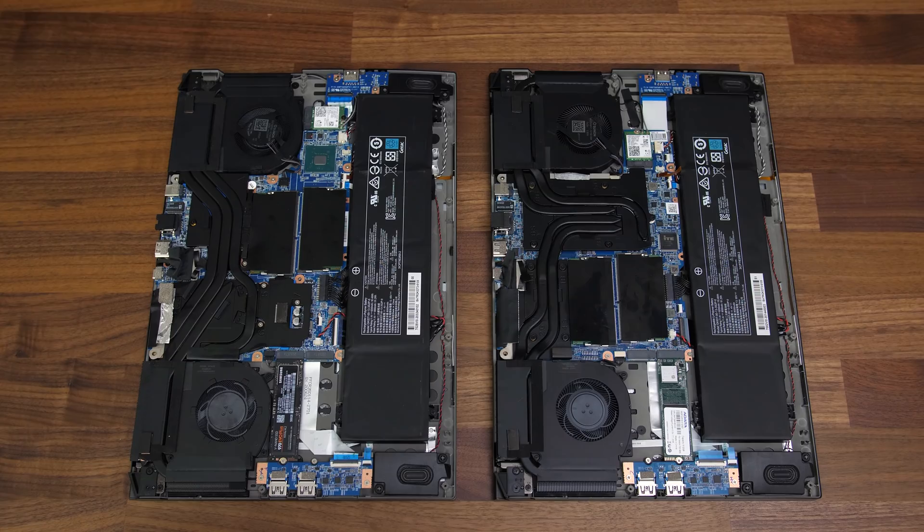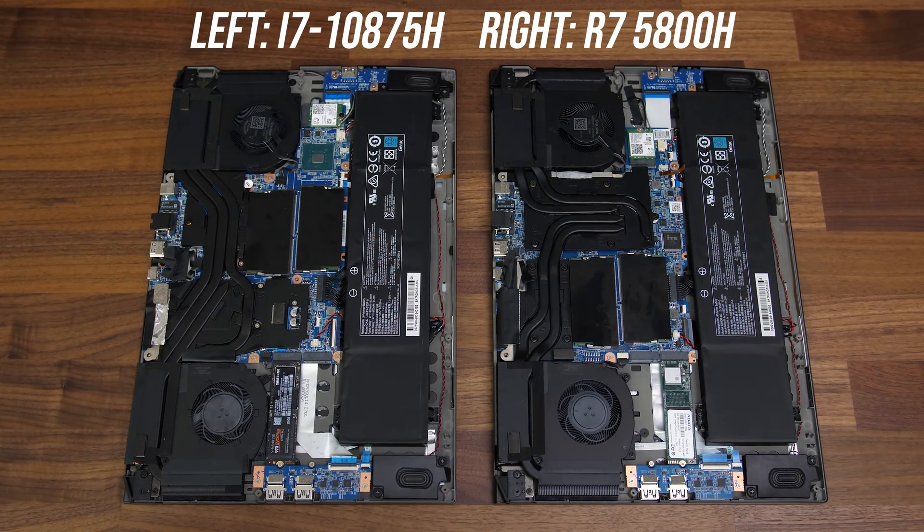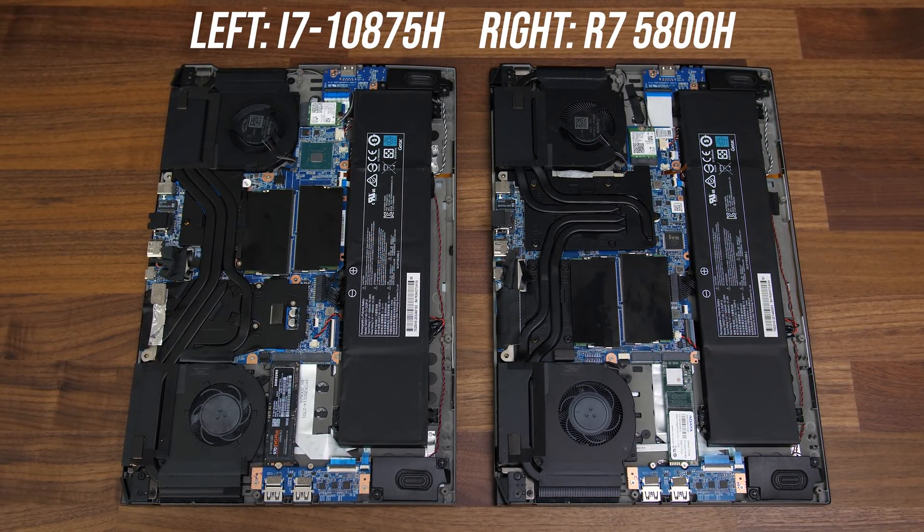Despite both laptops being the same model, there are some generational differences. The older Intel model uses liquid metal while the newer Ryzen one does not, and the new Ryzen model is a little thicker than last gen. The heatpipe layout is also a bit different inside, so it's not perfectly apples-to-apples, but this is the best I can do.